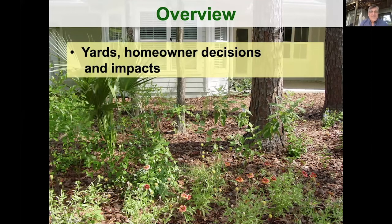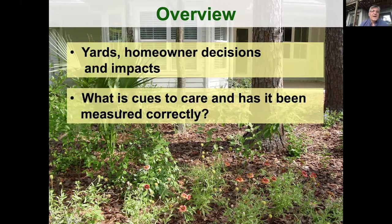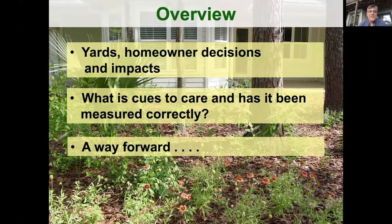So when we're talking about eco-friendly landscapes, I'm going to break this up into three sections. One, I'll give a brief overview about yards, homeowner decisions, and impacts. Then talk a little bit about the Cues to Care theory and whether it has been measured correctly. And then a discussion for a way forward. We'll also have time for questions. I estimate this is about a 20-minute presentation.